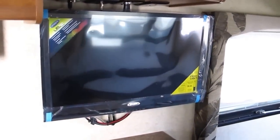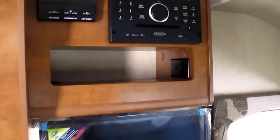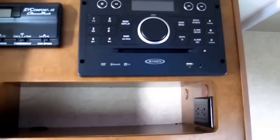A 12-volt LED flat screen TV made by Jensen on a swivel arm — you can watch it from your bedroom area or your dinette area. Thermostatically controlled air conditioner that cycles just like your house. Jensen sound system with CD, DVD, and Bluetooth compatible.